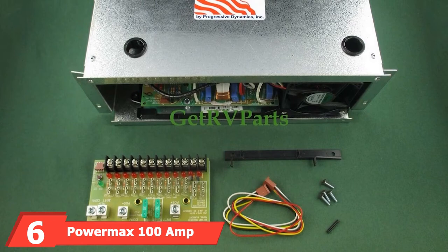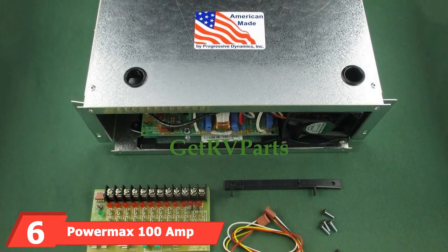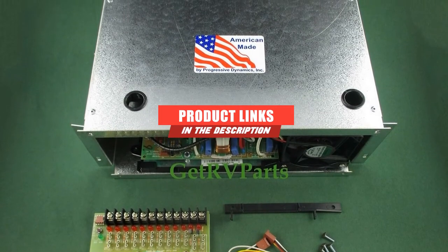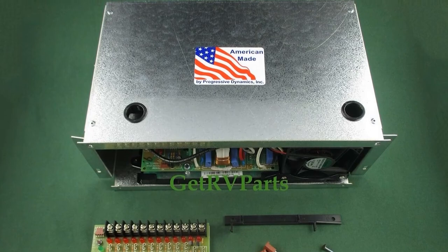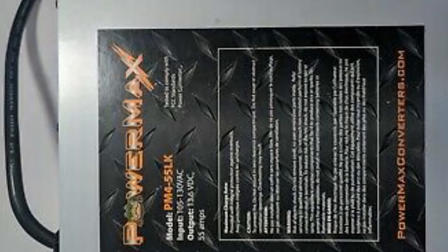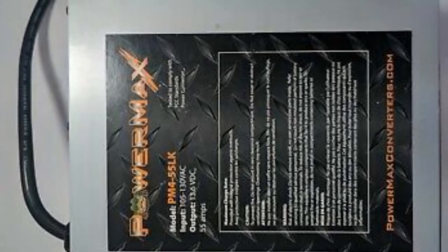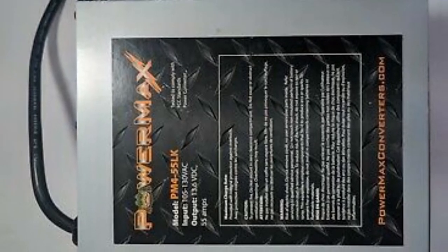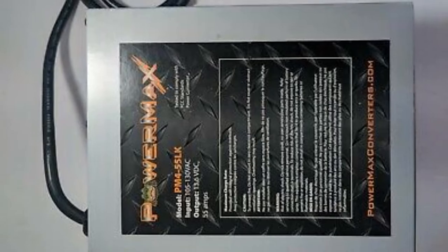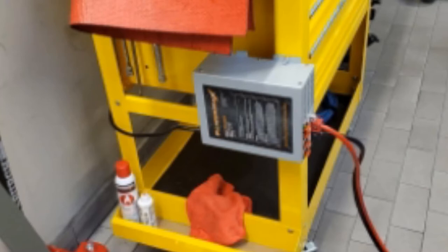Next at number six, we have the PowerMax 100 Amp Power Converter. This RV converter charger gives enough amperage to let you comfortably run all the standard RV amenities and then some simultaneously. The output voltages range from 13 to 16.5 DC volts, further highlighting this unit's power. Not only does the cooling fan work only when necessary, but it runs quietly as well, so noise pollution within the RV isn't too much of a concern. With four charging stages, the tiers are structured to make the most of the alternating current supplied by the unit.